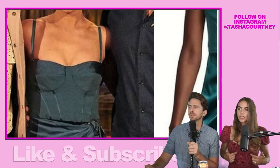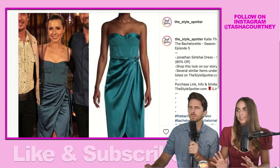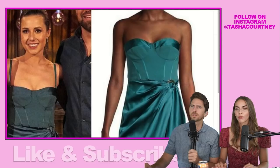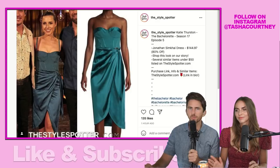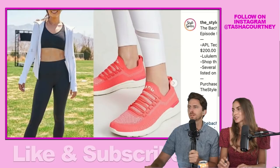I would call this a bustier or corset top dress with a built-in underwire and cups — it looks like it has boning detailing. It's also got convertible straps because the model's version is strapless but Katie wore it with straps. I really love this. It's a super fun dress and it looks amazing on Katie.